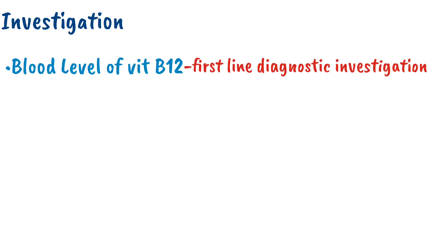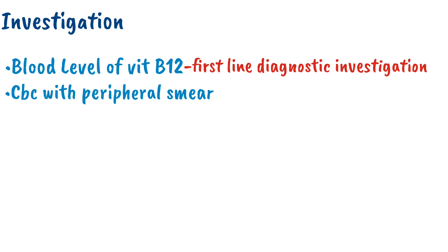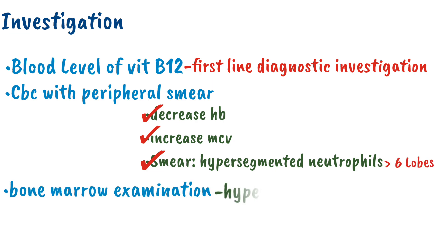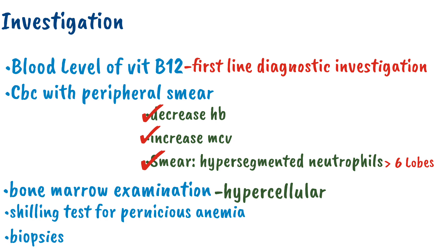Now let's discuss the investigations in sub-acute combined degeneration. The first one is the blood level of vitamin B12, which is the first-line diagnostic test. Other than this, we can perform CBC with peripheral smear. The CBC will show decreased hemoglobin with increased MCV, and on peripheral smear there will be hypersegmented neutrophils — meaning more than six lobes. The bone marrow will be hypercellular with decreased reticulocytosis. We can also perform other tests related to the cause, such as the Schilling test in Addisonian pernicious anemia, or biopsy for the diagnosis of Crohn's disease.